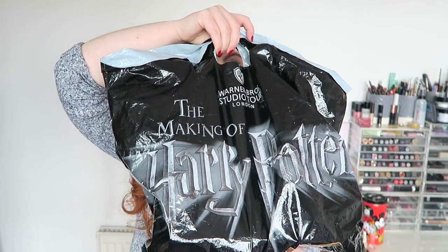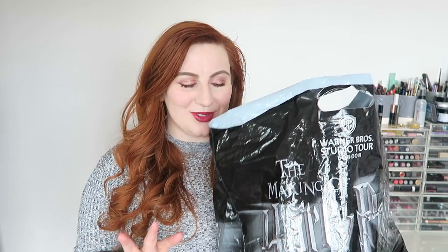Hey guys, so I figured following on from my Disney haul on Tuesday I would get you up to speed with a Harry Potter haul. This is from when I went to London last summer — it's from the studio tour. I did vlog it; I can't remember if I ever put the vlogs live because I was really bad at vlogging on that trip, but if I did I will link the vlog down below. But yeah, I thought I would just show you what I bought.